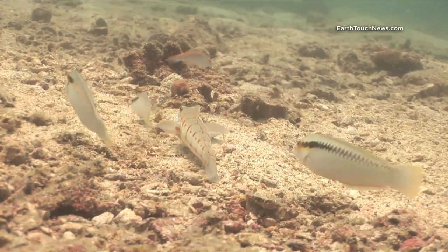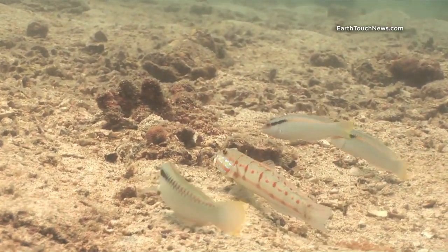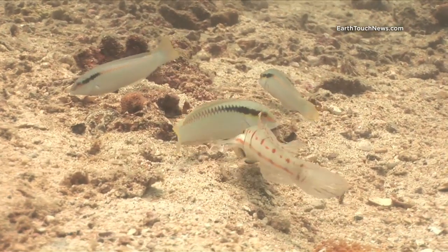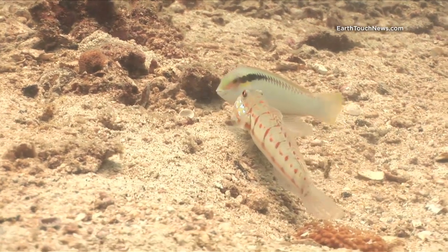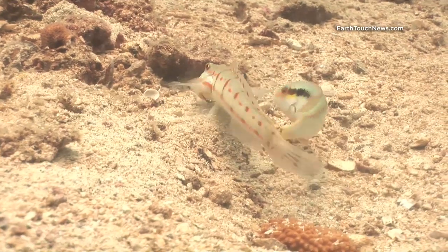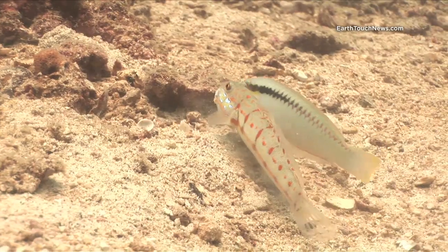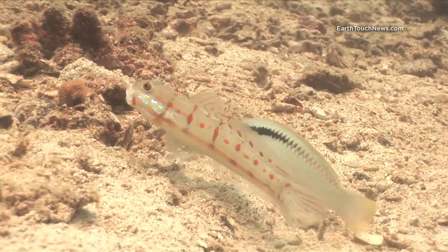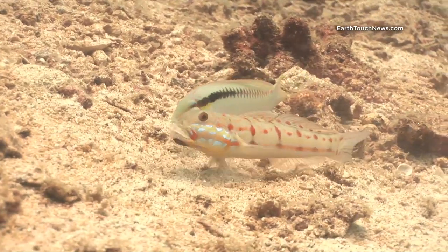This is a kind of Blenny — many people confuse it with a Goby, but the square-shaped head gives him away. He's called a Red Spot Blenny and he's just feeding in the sand, being harassed by that wrasse looking for some free handouts. Basically they suck up a load of sand and filter it out through the gills — you can see the sand coming out the back of his head from the gills.